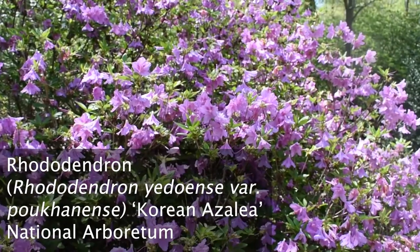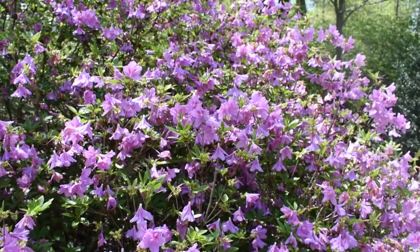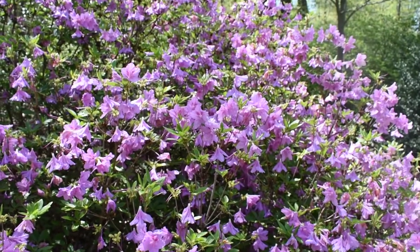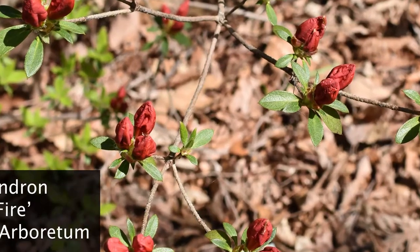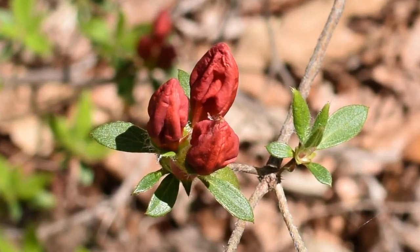You can put together a collection of early, mid, and late season blooming varieties and have an azalea flowering in your garden for six months or more. Technically, with the newer re-blooming varieties, the flowering season can extend all the way through the year practically.